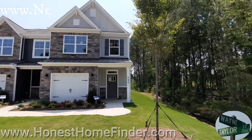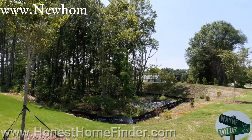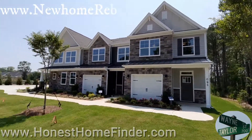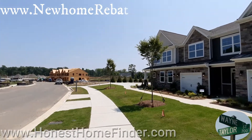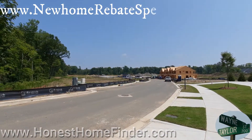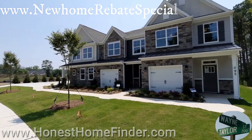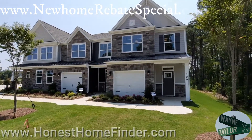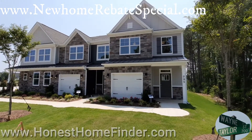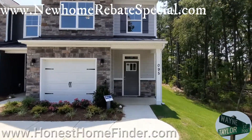Hey folks, Wayne Taylor, Honest Home Finder in Harrisburg, North Carolina. Today checking out another Eastwood neighborhood — I love the product. This one is just starting out; you can see a lot more white poles than OSB board, the stuff that's hard to find nowadays. We're gonna check out the townhomes and the single-family — everything's going up in this neighborhood. I can't wait to work with some of these amazing on-sites; these guys usually treat their clients really well.